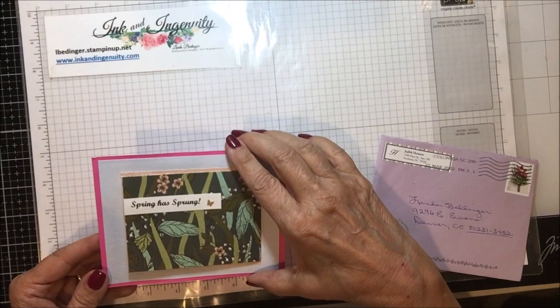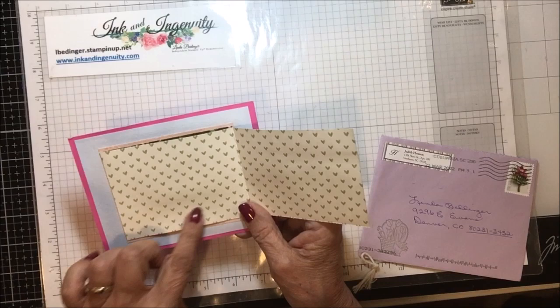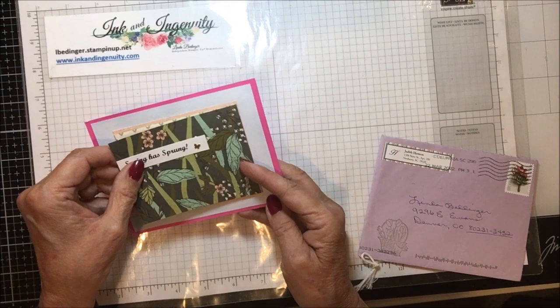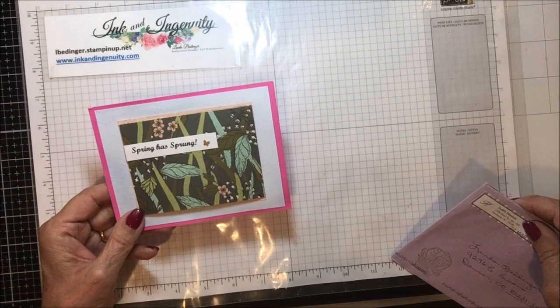This one was sent to me by one of my wonderful customers, Judy Harmon. And look at that, isn't that cute? It just opens like that and opens like this. You could even put another little piece of white here to put a message on, and then it opens all the way up. Judy is from Newberry, South Carolina. Thank you, Judy.